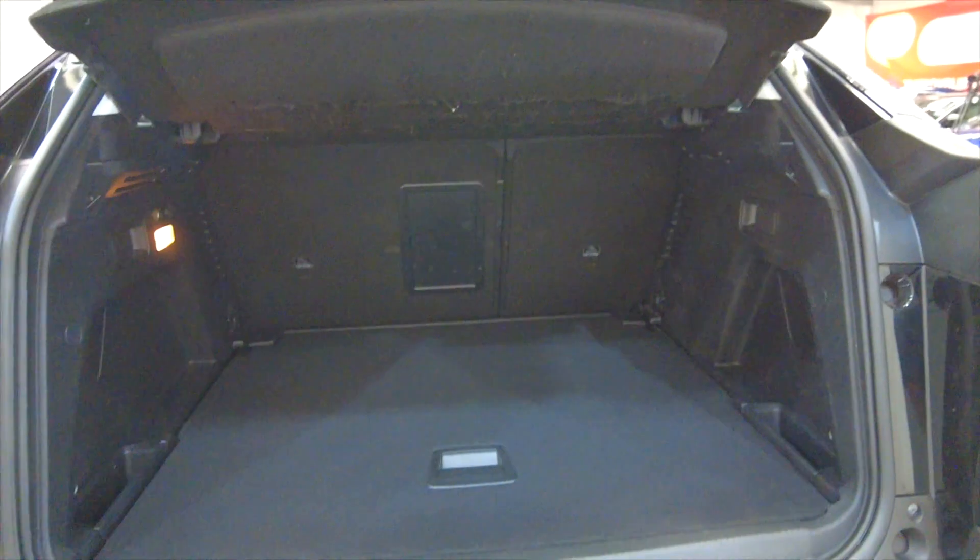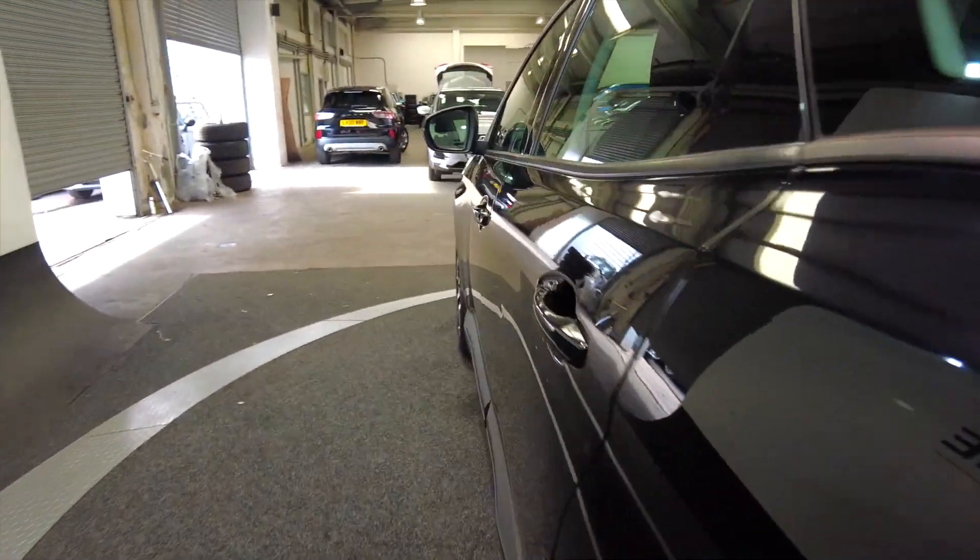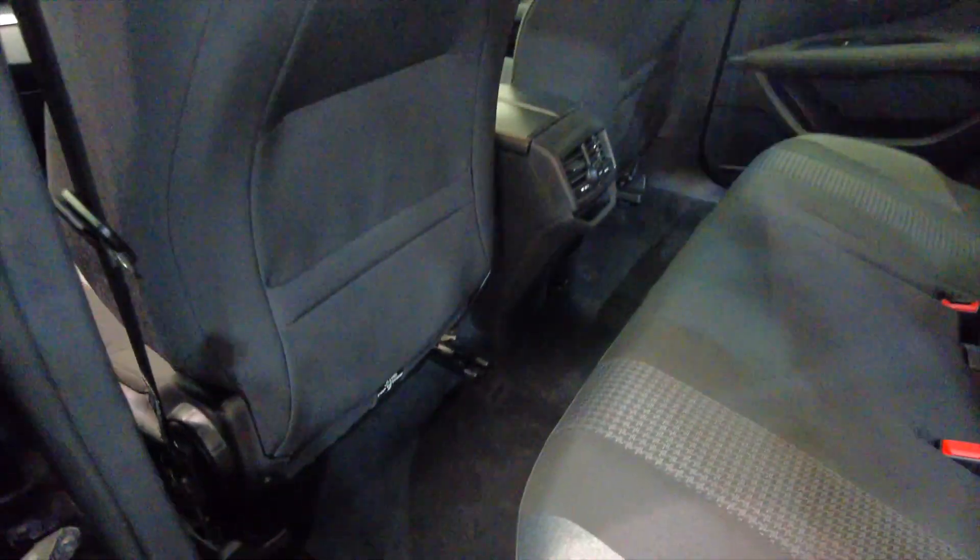Really generous sized boot as well, lots of space, and those rear seats do fold for more space if required. If you look in the back here, plenty of legroom and headroom for your rear passengers.